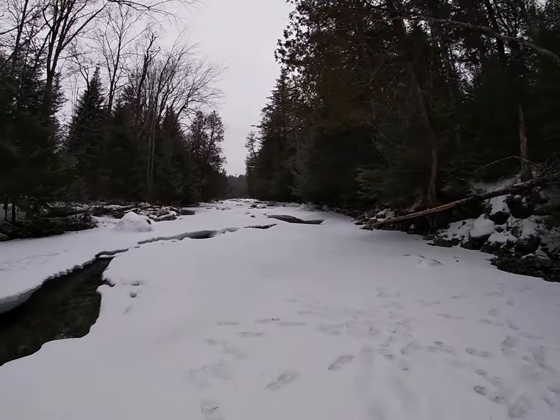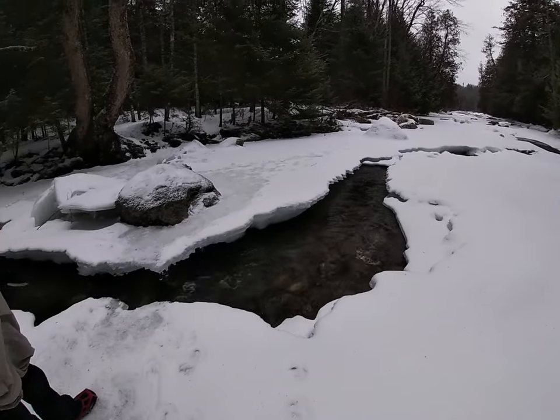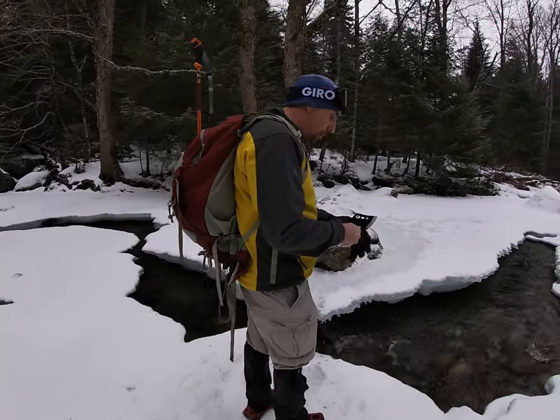Here we are crossing the river. Hopefully this ice is nice and thick here. I'll test it out Craig first. Let me know if you're an ice expert. Fred is actually an ice expert and majored in this. That's why I brought my tool here.